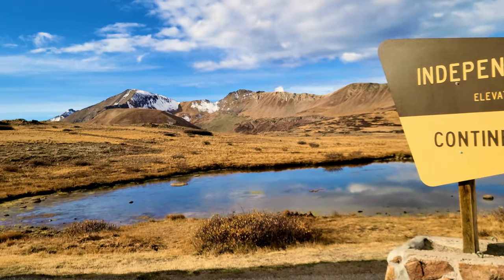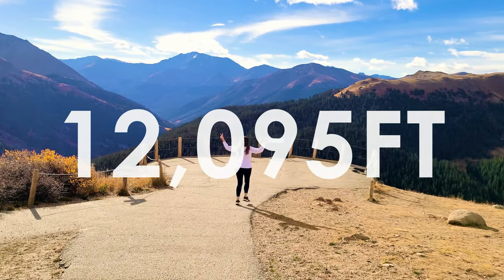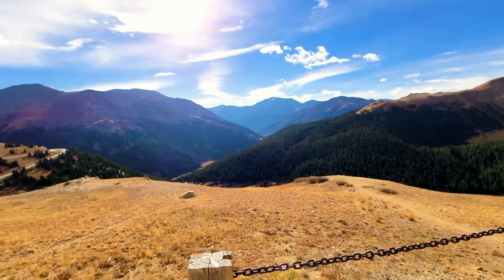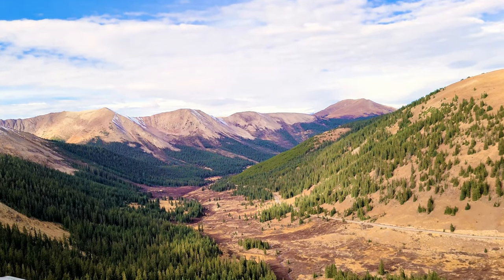We are at the scenic overlook on Independence Pass at 12,095 feet. This pass does close down - it's usually only open from May through October, possibly November, depending on how much snow they get. Thankfully it's not closed yet since we're here at the beginning of October, still wide open with not much snow at all.